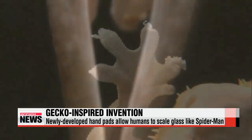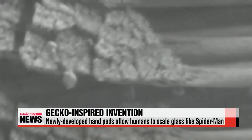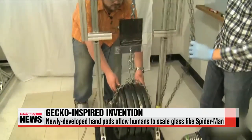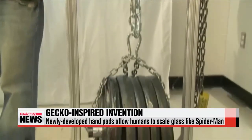With these pads on, a person would be able to attach to a glass surface and release at will, no matter how heavy he or she might be. Earlier this year, a team of scientists at the University of Massachusetts also developed a new reusable adhesive called gecko skin, based on the feet of the gecko.